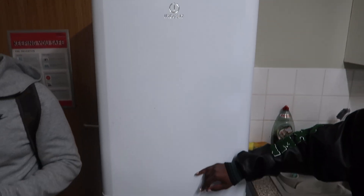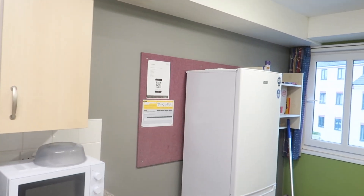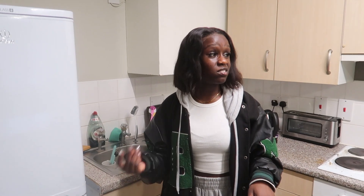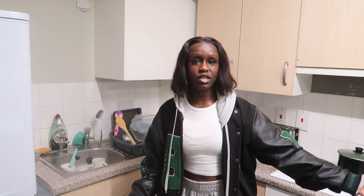One fridge here and another fridge there. The flats of four don't usually have two big fridges — we just had two because one was smelly at the beginning. Maintenance was actually really quick to replace it, so they gave us a full one.